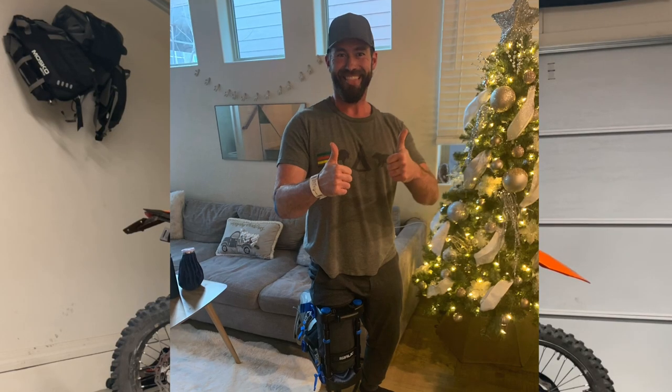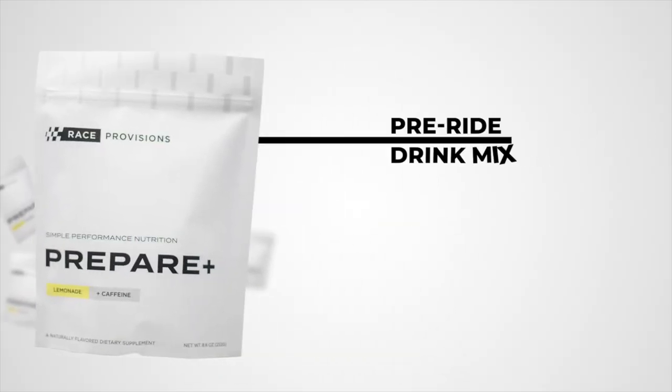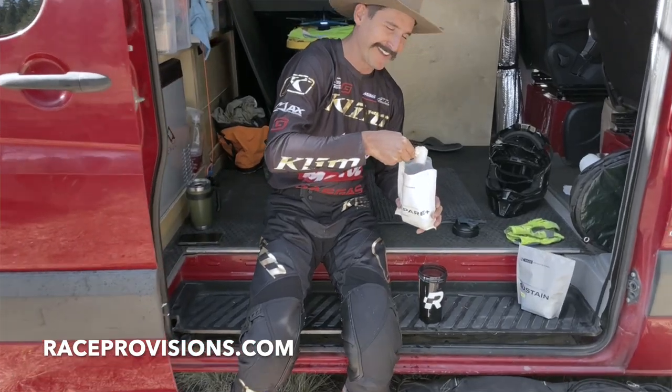I was down and out for almost three months, and while that was going on I decided to make a new company called Race Provisions, which is a nutritional supplement company for dirt bikes and mountain bikes. I was finding that nobody really makes a good pre-ride and intra-ride supplement for dirt bikers and mountain bikers that's also on the more natural side of the spectrum. My foot's healed now, and Race Provisions is running — we're selling product. Go check out raceprovisions.com, and there's also a discount code exclusive to Source ADV viewers in the description below.